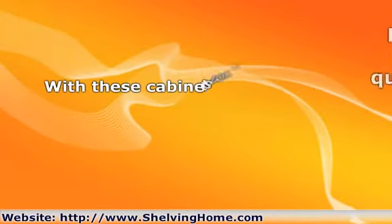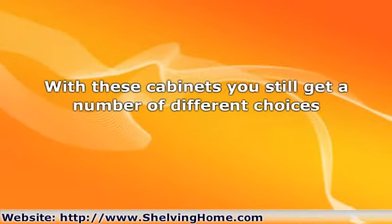With these cabinets you still get a number of different choices. You can choose the type of wood or other material that the cabinet is made from. There will also be different options available for finishes or paint colors. There will be some options for the configuration of the cabinets, as well as the type of hardware that they come with. You will want to choose something that will go with your countertops. If one company doesn't have what you would like, another might, so it is good to shop around and see what is available.